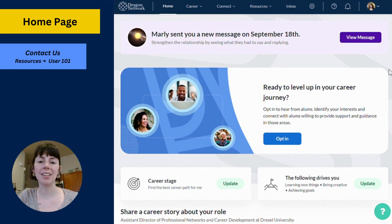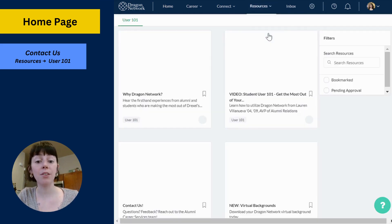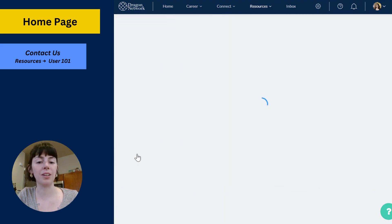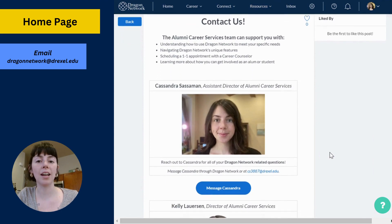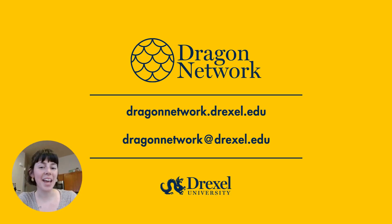You always have access to the alumni career services team who are eager to support you. Feel free to message us on Dragon Network through the Contact Us article in the Resources section, or email us at dragonnetwork.drexel.edu. Thank you again for being part of our community and happy exploring.